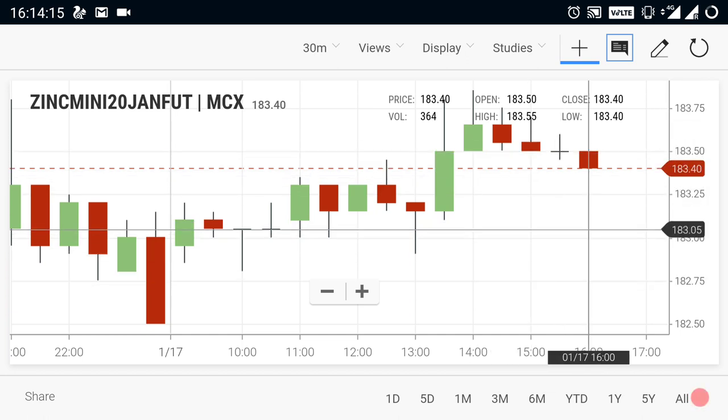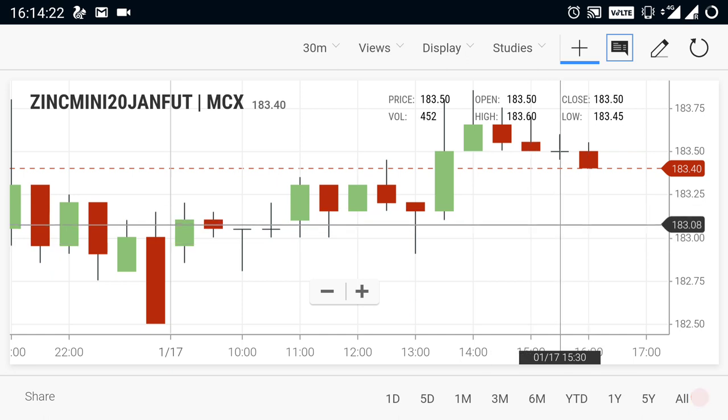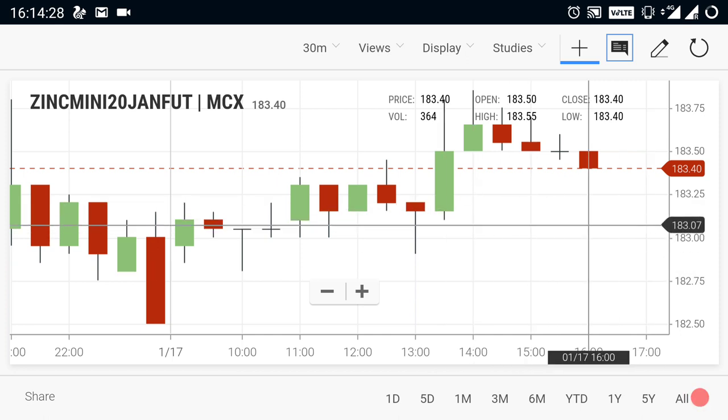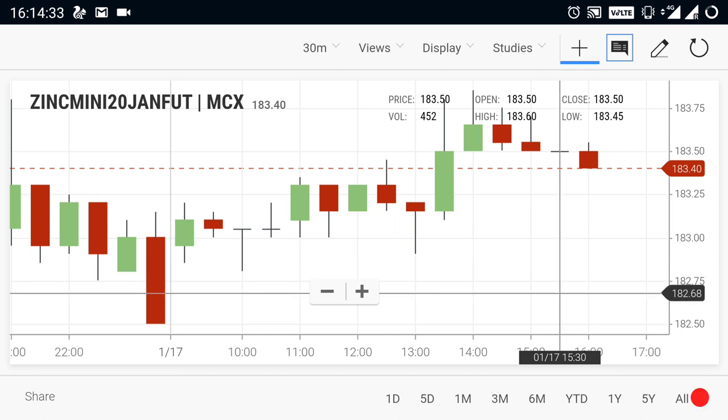According to the current situation, if the market doesn't break out above 184, the current supportive range is 183. If a breakout is seen below 183, you can expect more downside in the market. If a breakout below 183 is confirmed, you can sell zinc and expect it to move further downside.